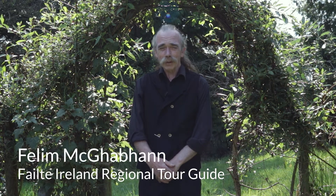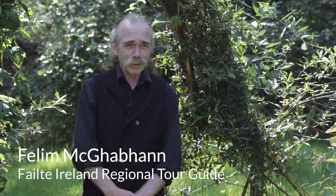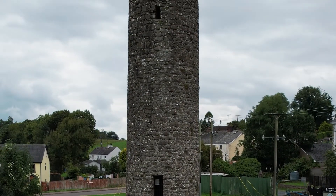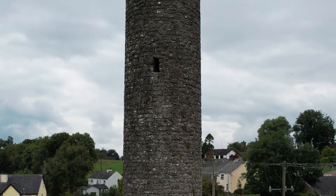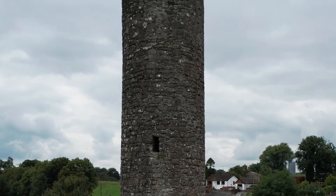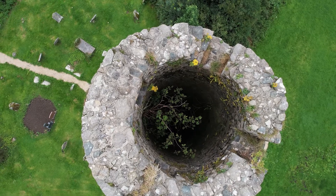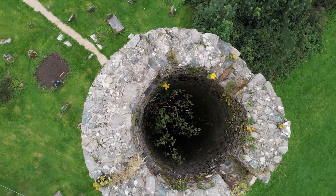My name is Phelan McGowan and I give the tour in Clonis. This is in North Monaghan. The tour itself lasts for approximately an hour, but it can be a small bit longer if need be. It covers from the prehistoric right up through to the modern times. There are sites within Clonis Town that are actually more compact than anywhere else in Monaghan.